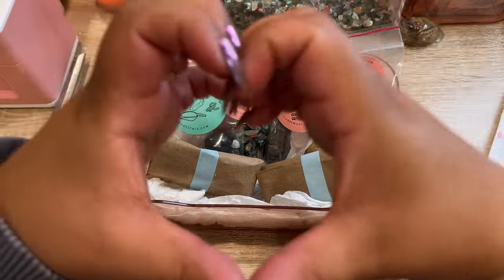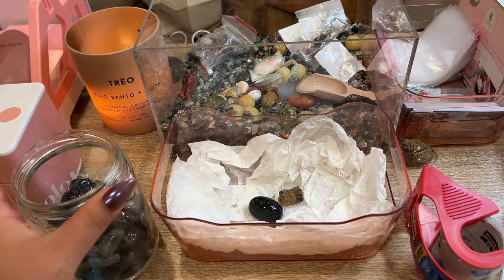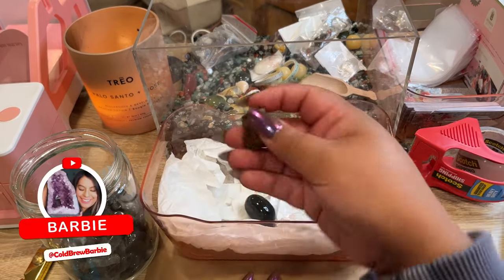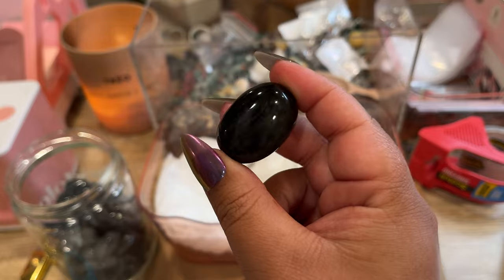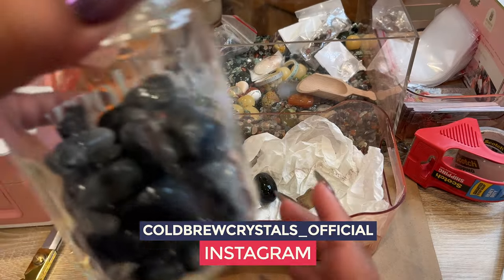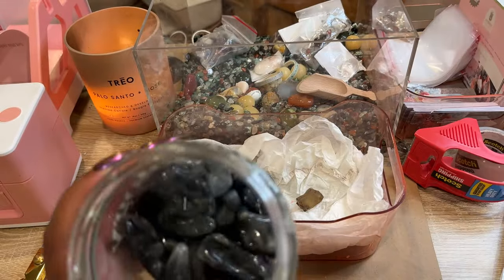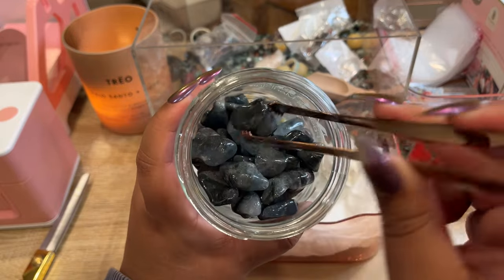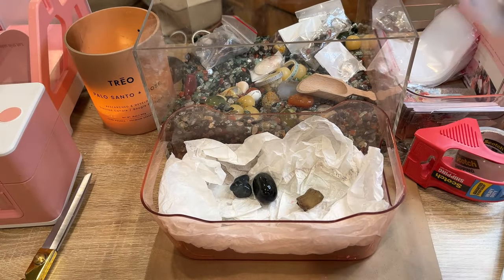There is her order all packed up — thank you so much Christina, I hope you love everything. Our next order is going to Tara — this is her third order with us. She picked out a citrine raw chunk, a velvet obsidian tumble from Mexico, and one of our brand new blue tara tumbles. I got these adorable little tongs to pick out a piece for her — this one looks super nice and super dark. We'll go ahead and get her a scoop.